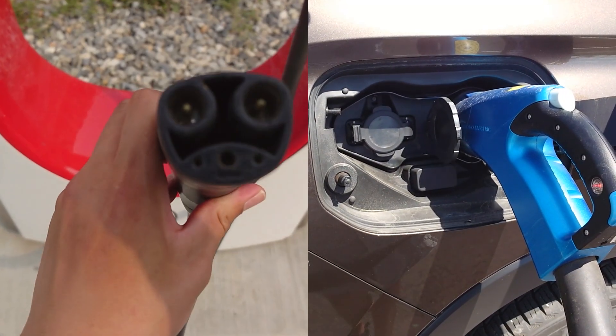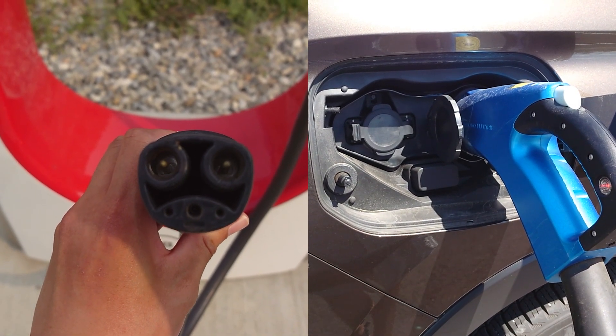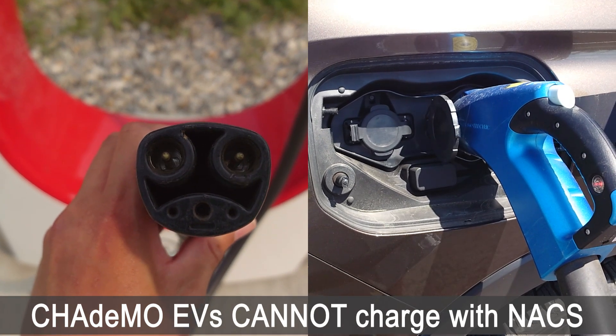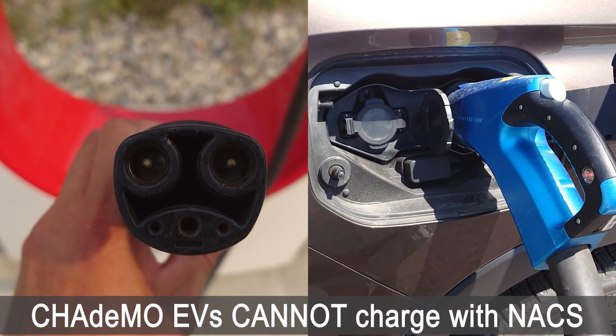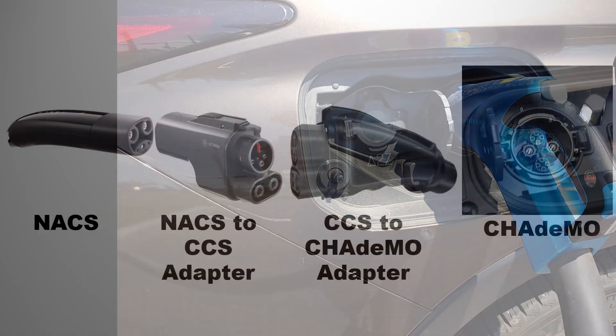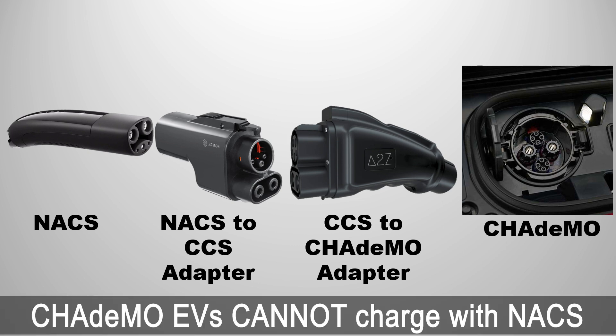What about charging a CHAdeMO EV using NACS? So far, I could not find an NACS-to-CHAdeMO adapter, and even if there is one, compatibility will be dependent on Tesla. I had the idea that if we combine a NACS-to-CCS adapter with a CCS-to-CHAdeMO adapter, maybe there's a small chance that could work — but joking aside, there is currently no direct way to charge a CHAdeMO vehicle using a Tesla Supercharger's NACS.